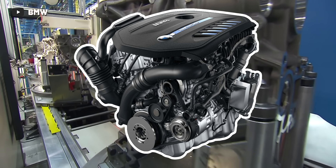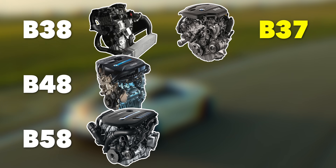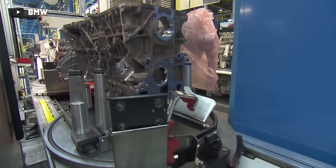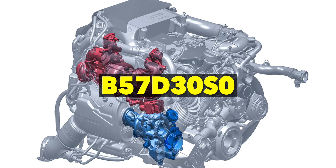Remember the B58 — the engine found under the hood of the Mark 5 Toyota Supra? That engine is part of a family that includes the B38, B48, and B58 gasoline engines. But their modular engine family also includes the diesel B37, B47, and B57 engines. All of those engines share one common thing: a cylinder displacement of 500cc across the board — that's what makes it a modular engine family. And the biggest engine of the family got the coolest variants, which takes us to the B57 D30 S0 engine.